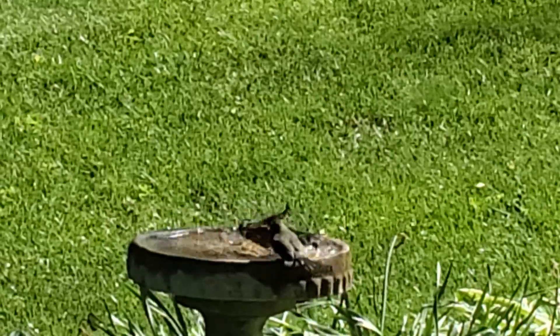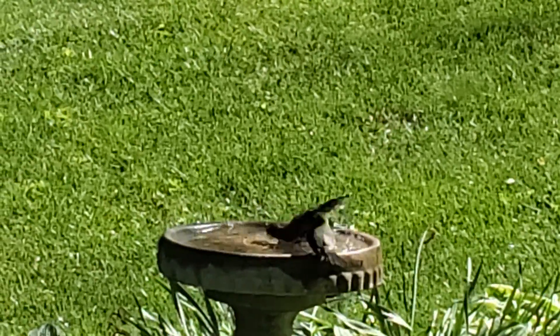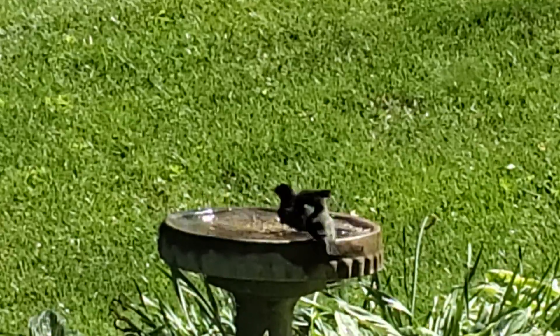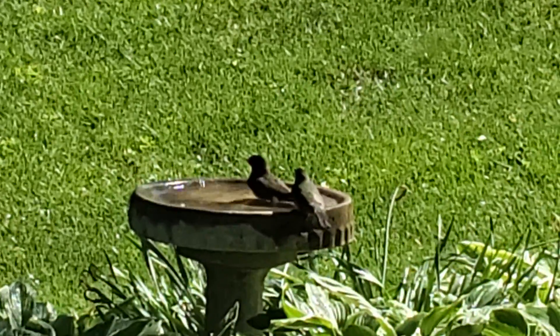With just a little bit of maintenance, you can increase the enjoyment you get from your yard, from the wildlife that visits, and enjoy daily viewing of birds in your birdbaths.